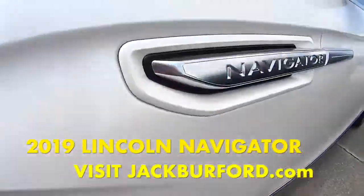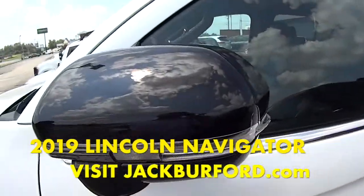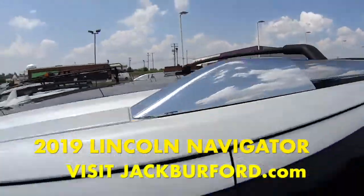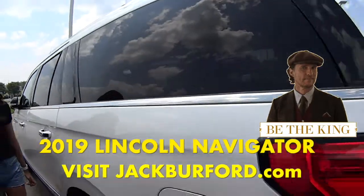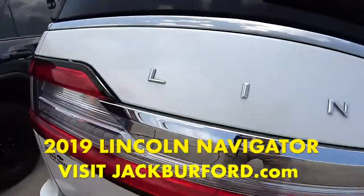Look at those wheels. It has a full sunroof on the top and full back mirrors. This thing is awesome. It's fully loaded and it has just over 30,000 miles on it, so it's a good deal.